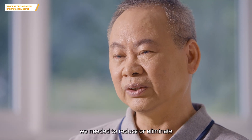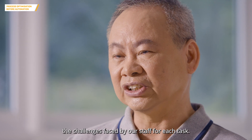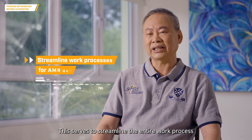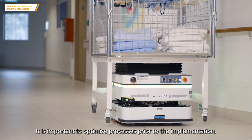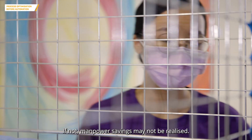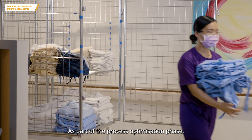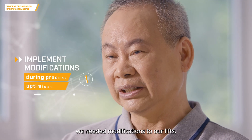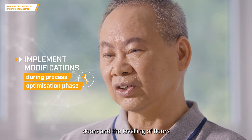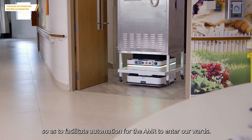Before implementing AMR, we needed to reduce or eliminate the challenges faced by our staff for each task. This serves to streamline the entire work process in tandem with the usage of AMR. It is important to optimize processes prior to implementation — if not, manpower savings may not be realized. As part of the process optimization phase, we needed modifications to our lifts, doors, and the leveling of floors to facilitate the AMR entering our wards.